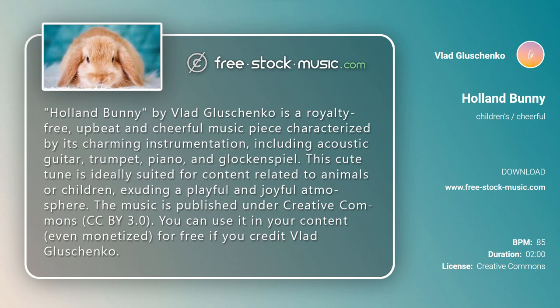This cute tune is ideally suited for content related to animals or children, exuding a playful and joyful atmosphere.